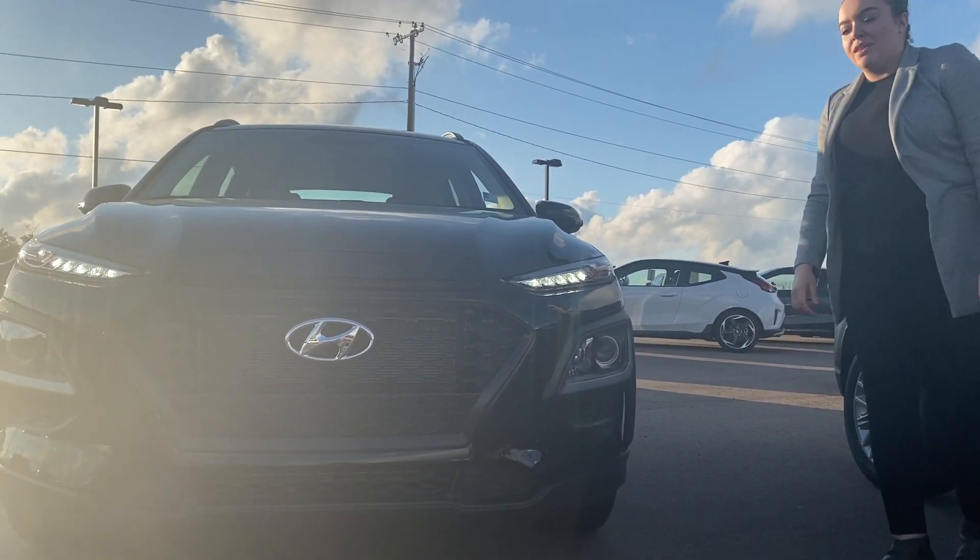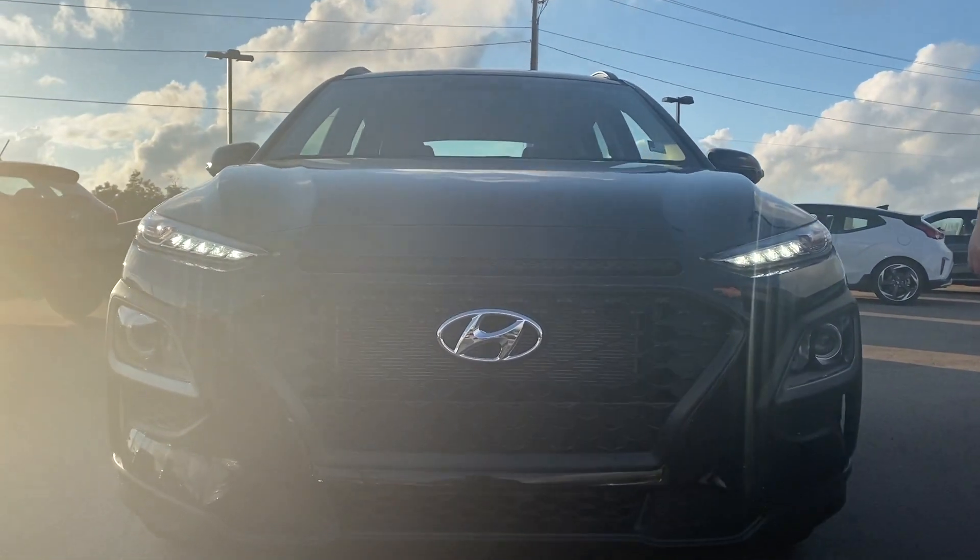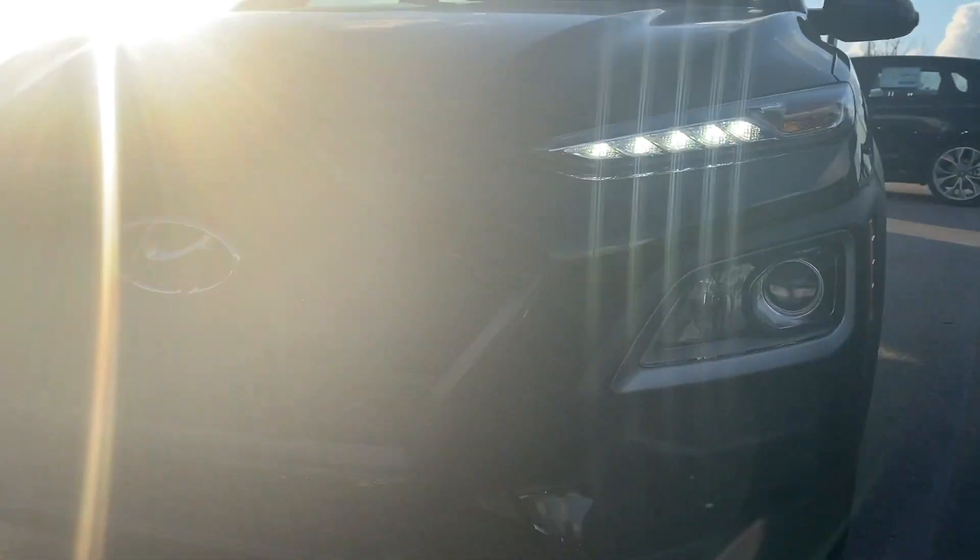Hey Shauna, Dahlia here at River City Hyundai. I want to thank you for inquiring on our 2020 Kona Essential. As you can see, this is the black stereo color.